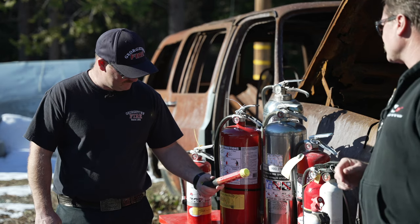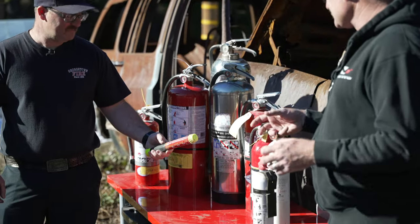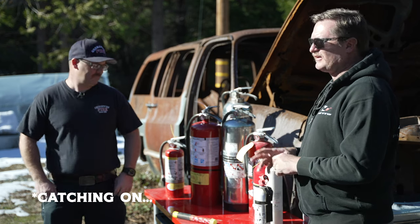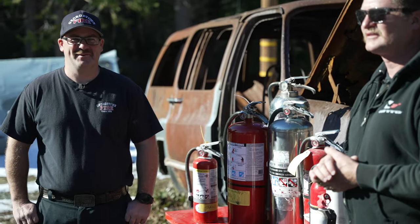We've got this Element fire extinguisher here. These have become super popular — small, it's like the size of a road flare, super light. I know they're catching on with popularity, but I have yet to meet anyone who's actually used one. I'm really curious to try these all out. Let's light some stuff on fire.